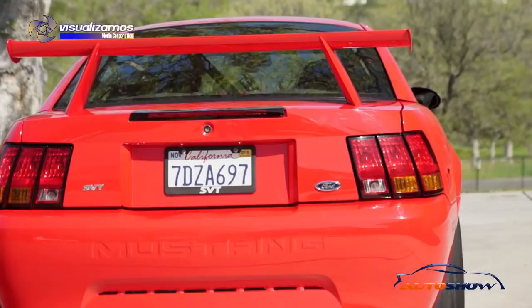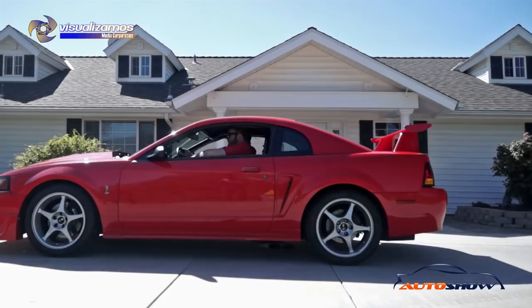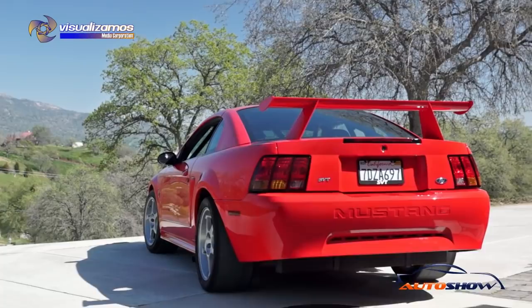This is my 2000 Cobra R. What's special about this car? Of course they only made 300 cars in total. This is chassis number 165. This particular one was repainted in August 2013 in a Ferrari color called Rosso Scuderia — I wanted something a little bit brighter than the original performance red.